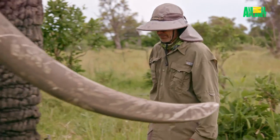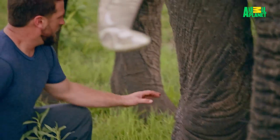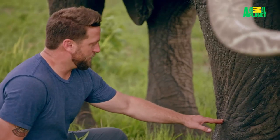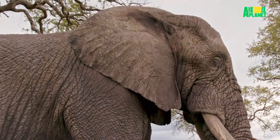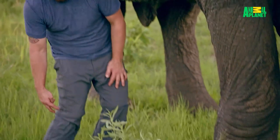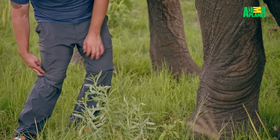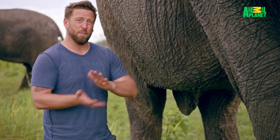Let me see that leg. A pretty severe angle inward, and that means he's experiencing a lot of pressure on the outside of his carpus. If you think of it like a human knee — people that have osteoarthritis, when their knees are angled like this, that space is smaller. So you get a lot of meniscus wearing away, a lot of bone on bone.